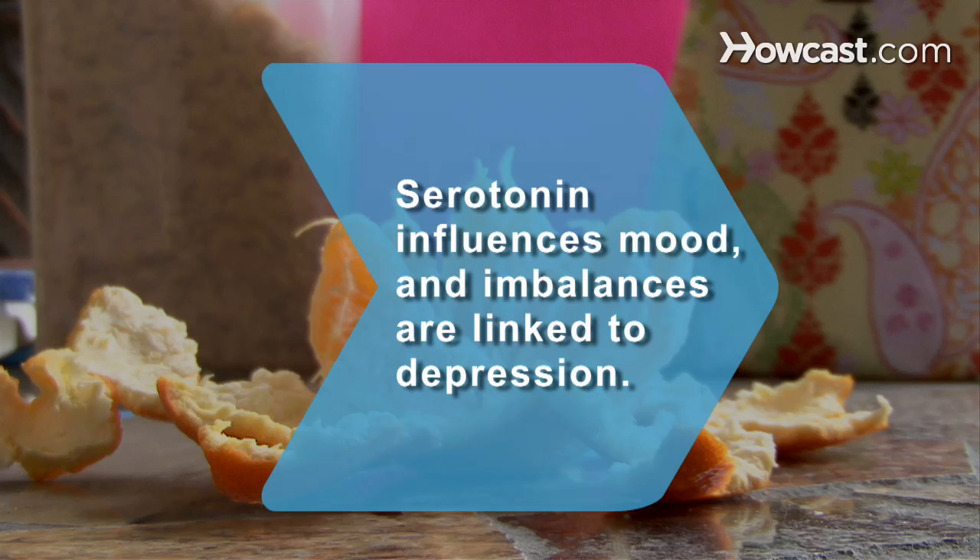Did you know serotonin influences moods? Experts link an imbalance of serotonin levels in a person to depression.